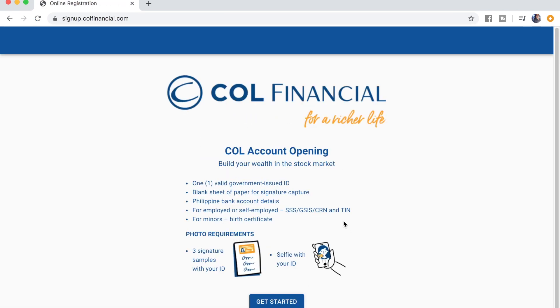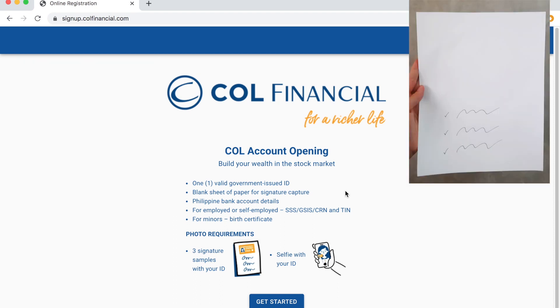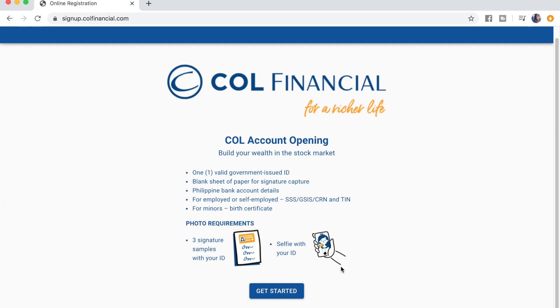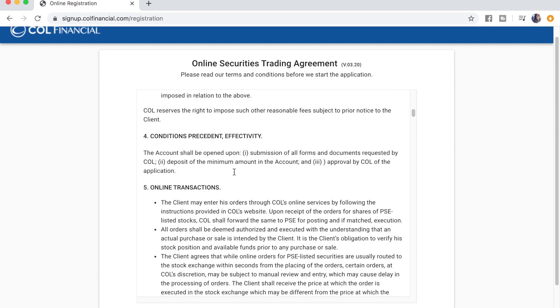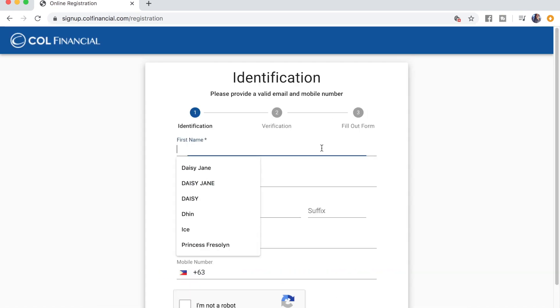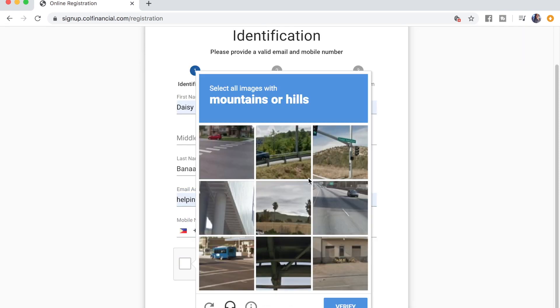Note that you will be needing the following requirements: one valid government-issued ID, a blank paper with your three specimen signatures, a Philippine bank account detail, your SSS/GSIS number or CRN for those with UMID, your TIN, and a birth certificate for those below 18 years old. Then click on 'Get Started.' You'll be directed to the online securities trading agreement — read through it and click 'Agree.' Then input your identification details and complete the reCAPTCHA.